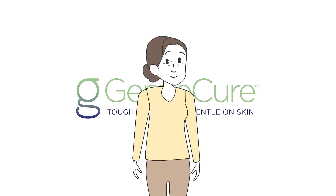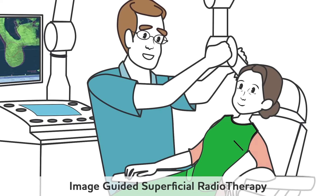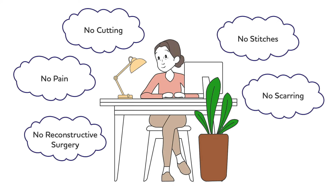I'm just one of thousands of people who were able to avoid surgery for skin cancer. My dermatologist used image-guided SRT to treat my skin cancer with no cutting, no stitches, no scarring or pain, and no need for reconstructive surgery.